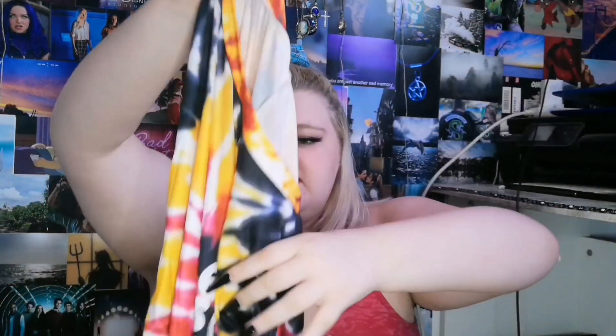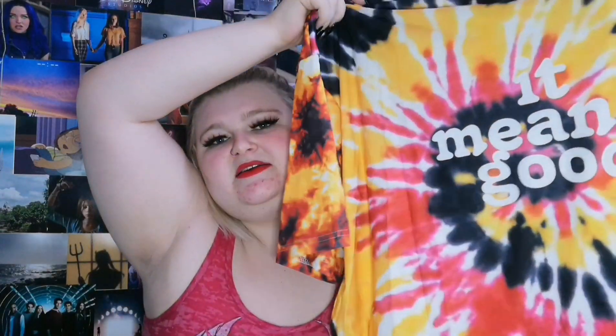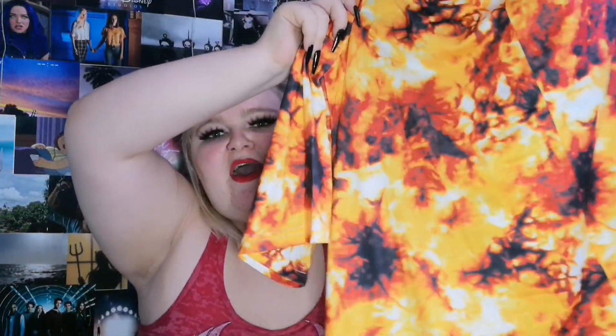Next up we have this tee. I picked this up in a 5XL. It's basically this tie-dye and it says 'it means good' on the front, and the back of it is more of like a fire kind of style, which is so cute. The top is literally so unique and it's super soft. Originally £11.49, I got it for £2.99 — which is pretty good.